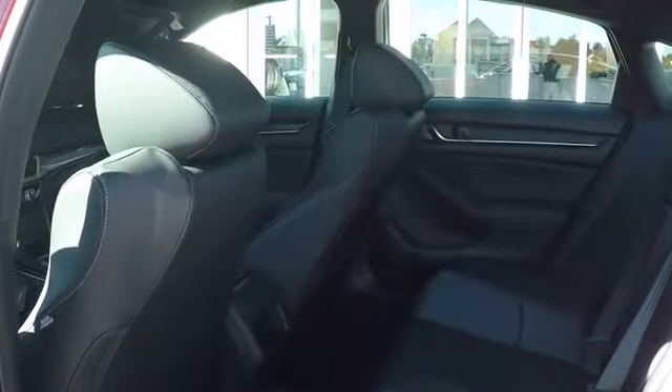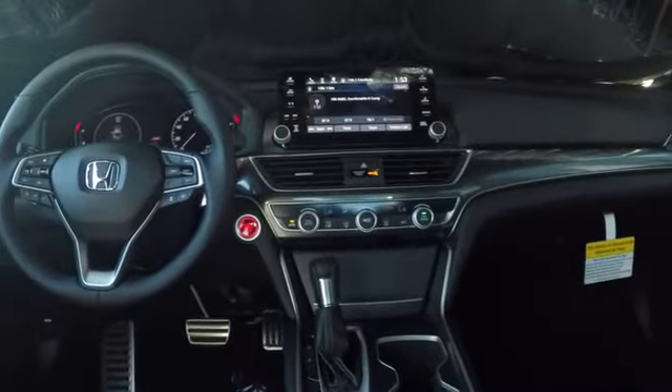Leather wrapped steering wheel. Power steering. Adjustable steering wheel. Four-wheel disc brakes. Keyless start. Cruise control. Aluminum wheels. Floor mats. Rear defrost. AM FM stereo radio. Climate control.